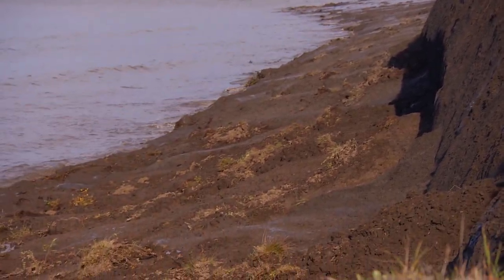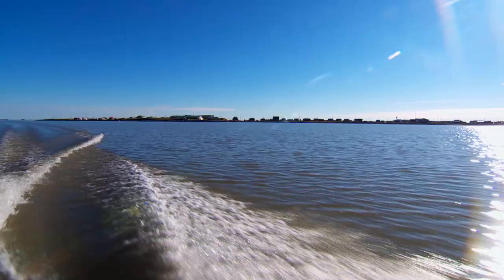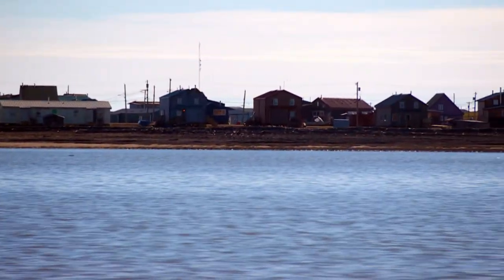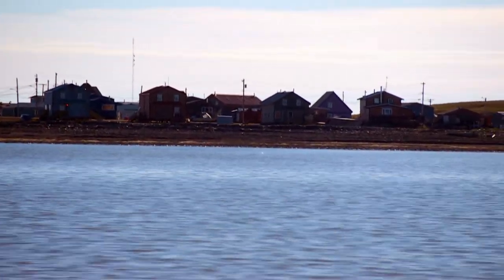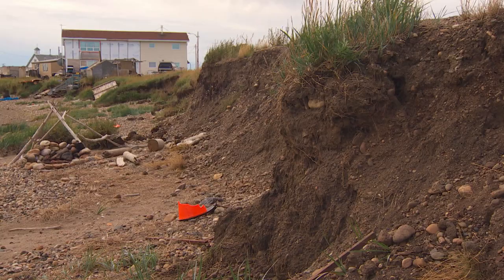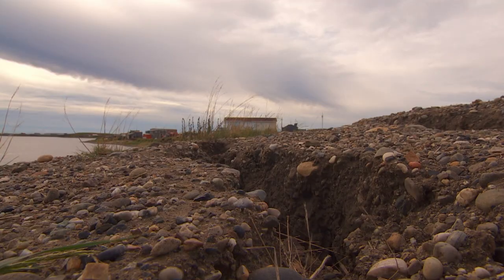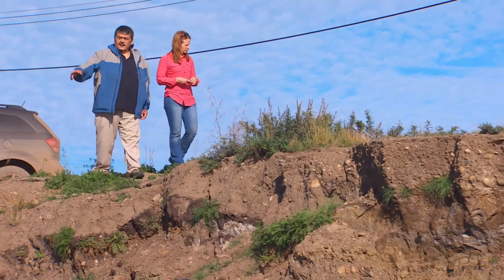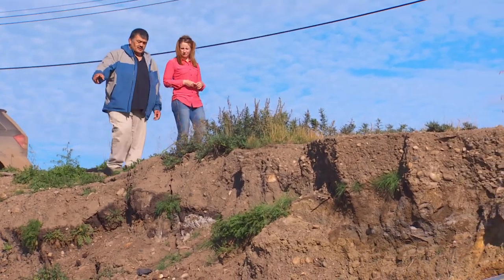The erosion taking place here may be the most dramatic in Canada, but it's happening all along coastlines and it's having a severe impact on some communities. 100 kilometres to the south is the hamlet of Tuktoyaktuk, a community now threatened by the coast it's perched on. You can see big cracks in the ground here where the ground is shifting and thawing, and this area washed out last year.